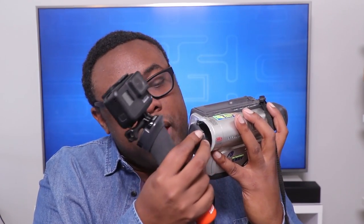Compare that to my Hi8 camera — a little bit bigger, and it takes Hi8 tapes that you have to purchase and put inside. The battery lasts about half an hour. But it has a lens cap to keep the lens safe — pop that back on there, no dust getting in.